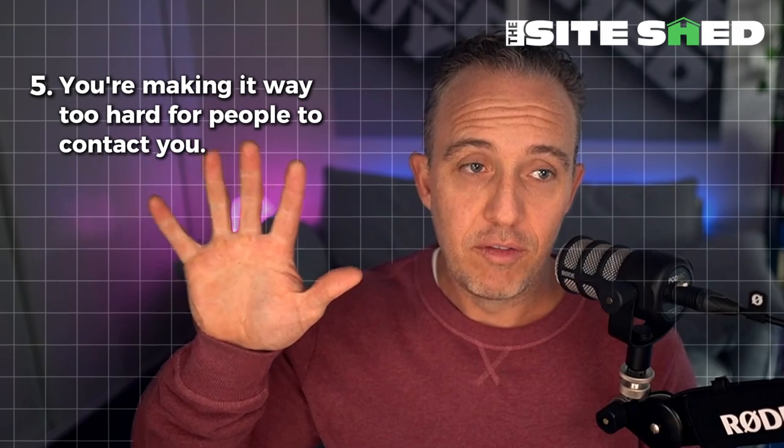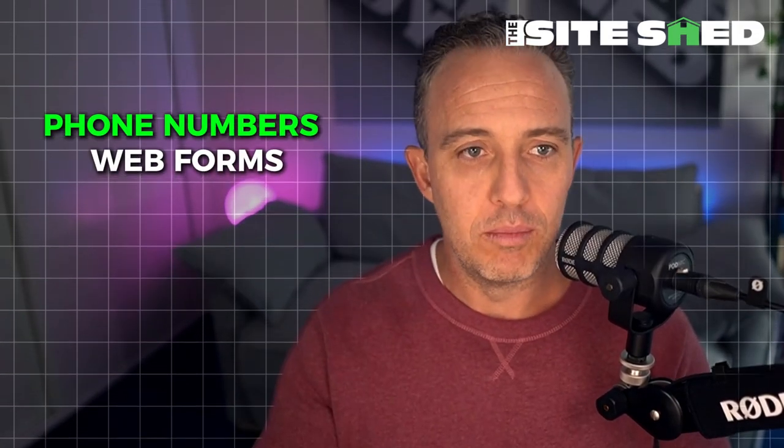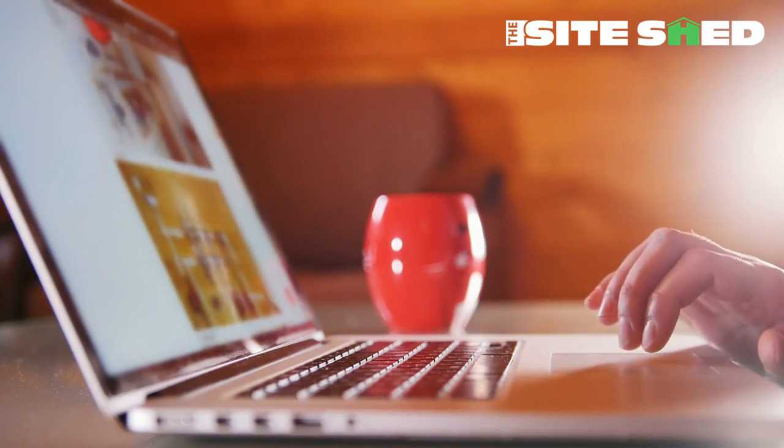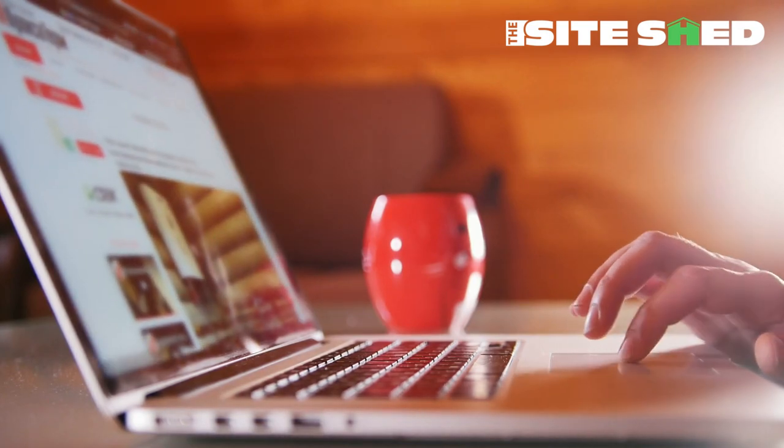Number five: you're making it way too hard for people to contact you. We see this all the time — no phone numbers, no web forms, no web chat. If someone has an emergency and needs to reach you, make it easy. Have click-to-call phone numbers on your website as a bare minimum, and have forms people can fill in if they don't want to call. Don't make people dig through every page just to find a contact email they then have to copy and paste.